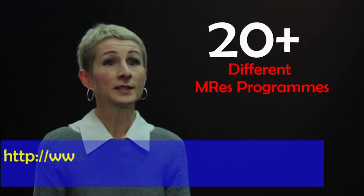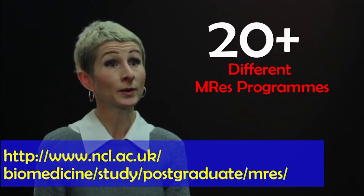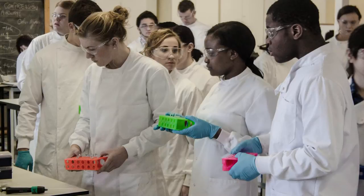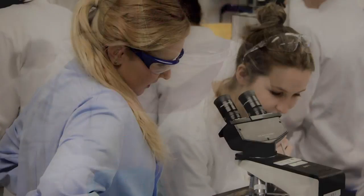Your MRes course at Newcastle can be through one of more than 20 different programmes. Some of these are in specialist areas, whereas on other programmes the choice of modules and your research project can be in more diverse areas.